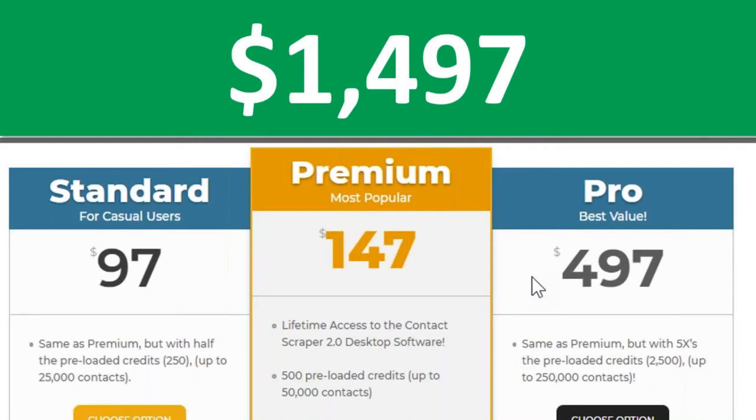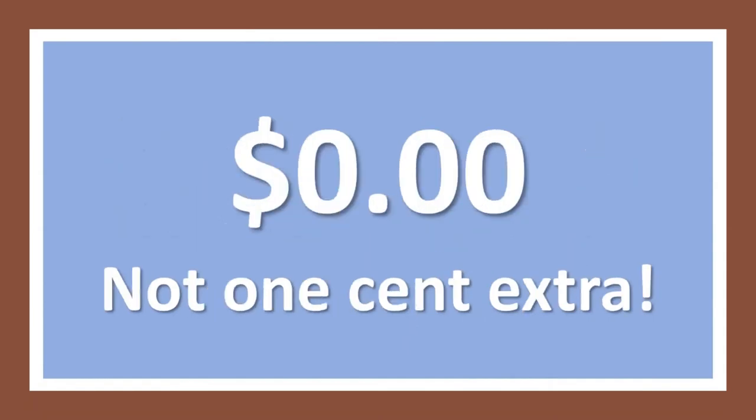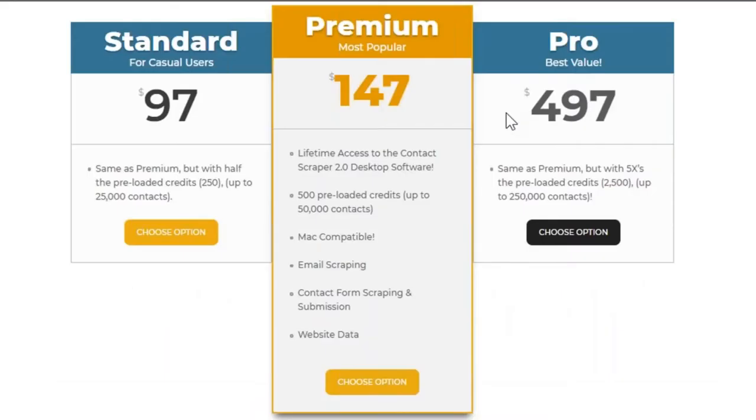How much extra do you think you're going to have to pay for a license to use Contact Scraper for paying clients? It's zero — not a single cent. Included in this is the license for you to sell the services to other people — you doing the contact outreach for them — and there are people who will pay good money for that. I got an email from an old friend who works for a big SEO company and has lined up a couple of clients using Contact Scraper.